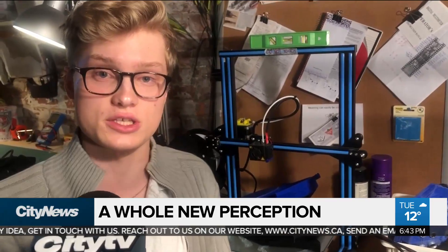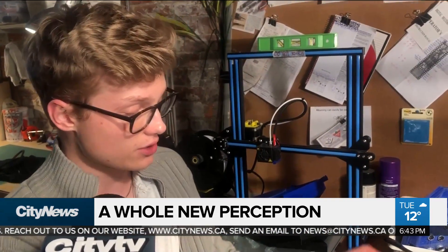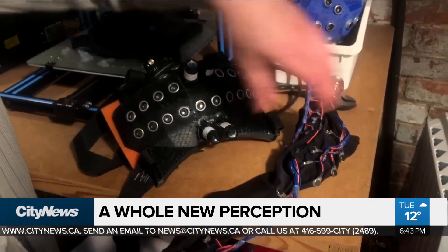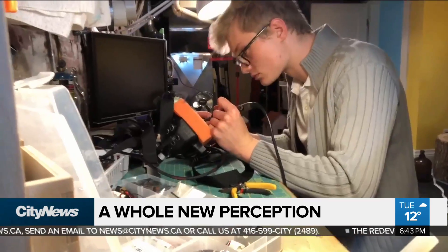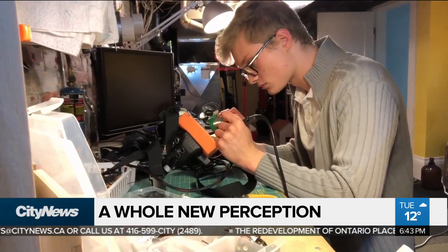The collection system is worn over top of your clothing, and the communication — because it's almost like a second skin, that's the idea — is that you would wear this underneath your clothing. Similar to a backup camera, the closer you get to an obstacle, the more intense the vibrations will be.